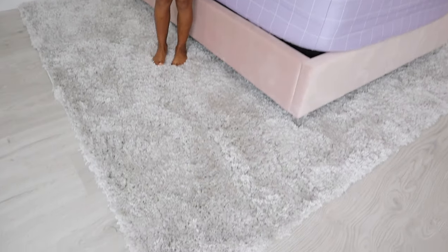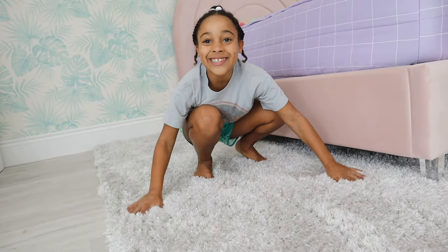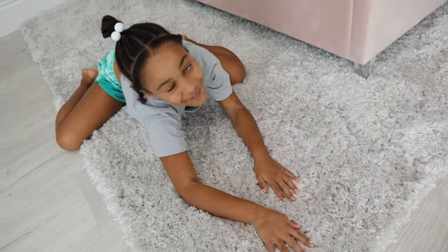Look at my carpet. It's so fluffy. It's like a doggy. I love it. It's so amazing.